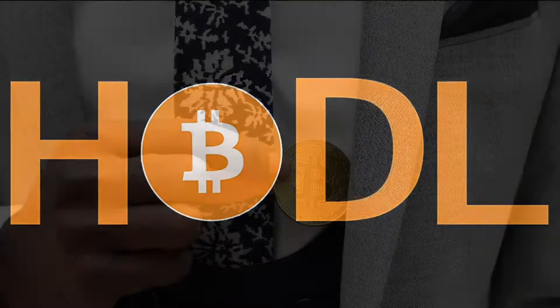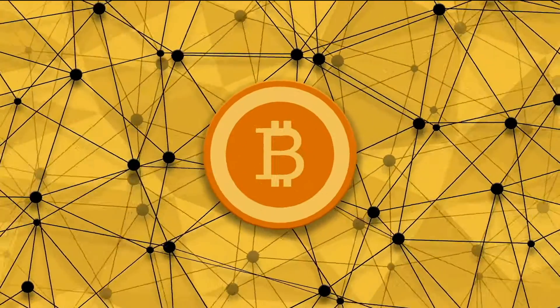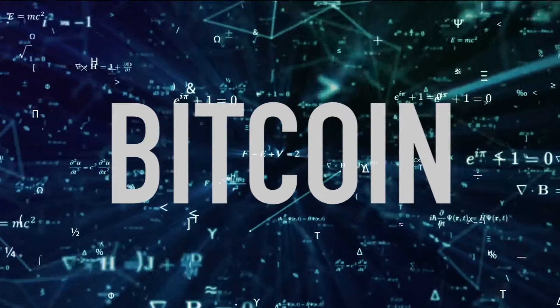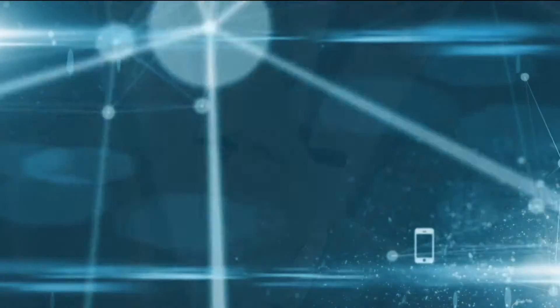Whether you've been hodling since the early days of Bitcoin or recently heard your weird uncle tell you to invest in cryptocurrency, you might be wondering exactly how Bitcoin works. While this newish type of virtual currency has made headline after headline over the last decade, its underlying concepts and function is simpler than you might think. Let's take a look at the basics.